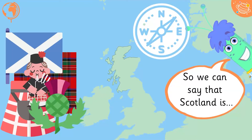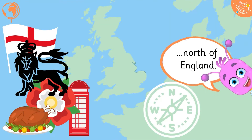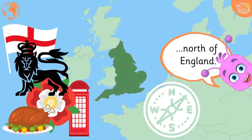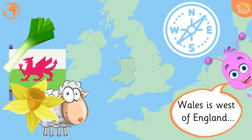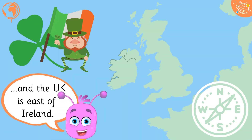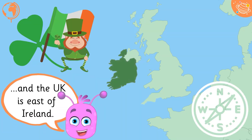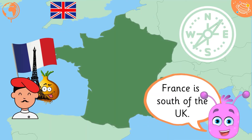So we can say that Scotland is North of England. Wales is West of England. The UK is East of Ireland, and France is South of the UK.